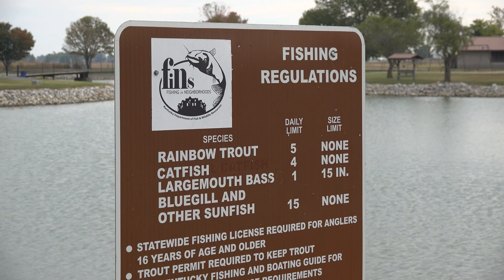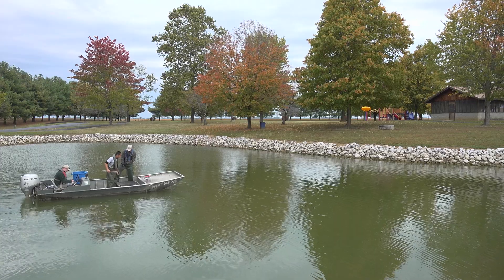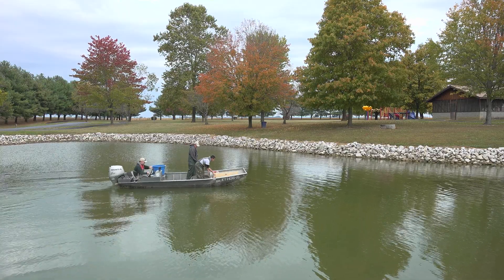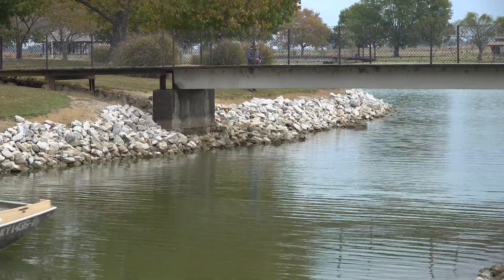We put these nets in on Monday and we're running them here today on Thursday. They soak for three days, they're baited, and we try to catch catfish to see what the size structure of the fish looks like and what kind of condition they're in.